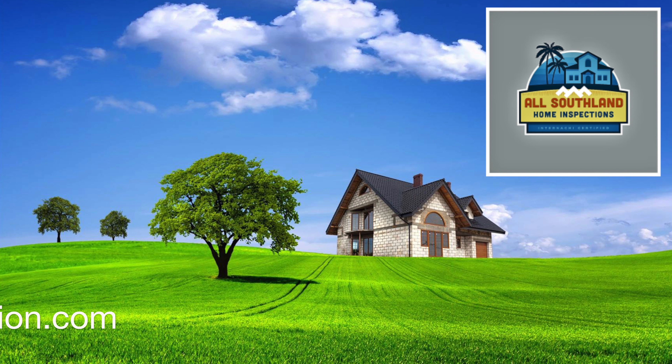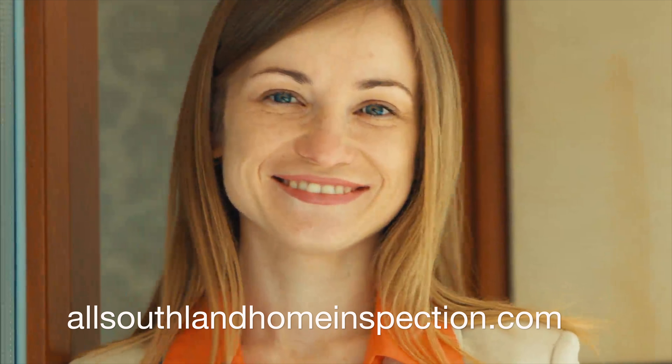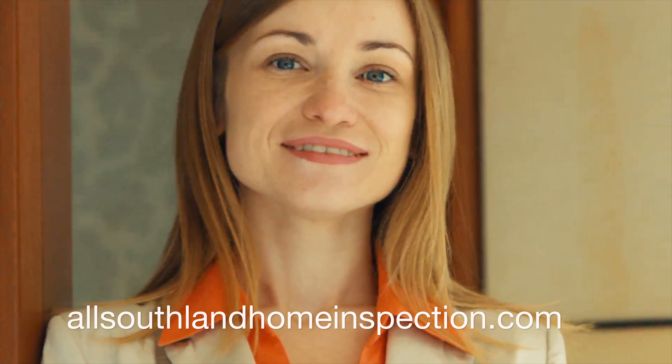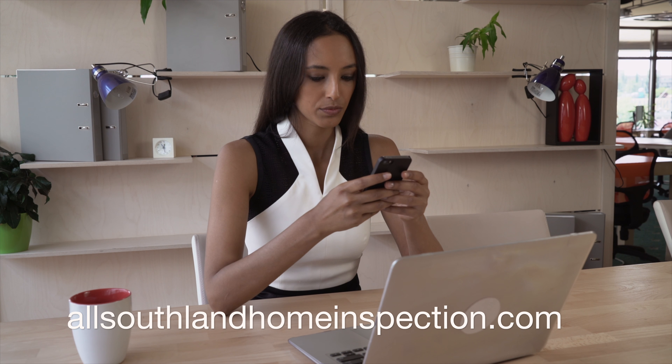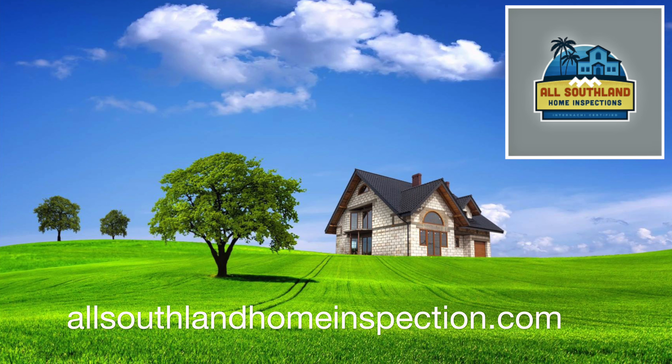InspectedHouses.com and our home inspector members, like All Southland Home Inspection, can help you accomplish all those things. The InspectedHouses.com system allows you to market your listings, and it specializes in promoting the concept of pre-sale home inspections.